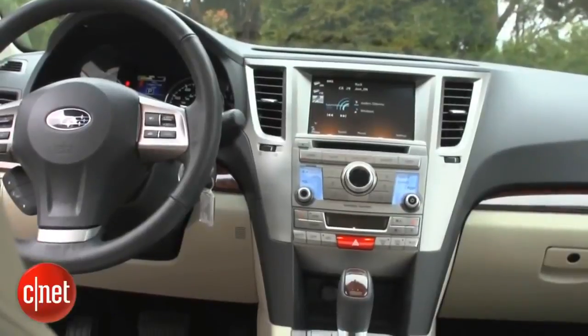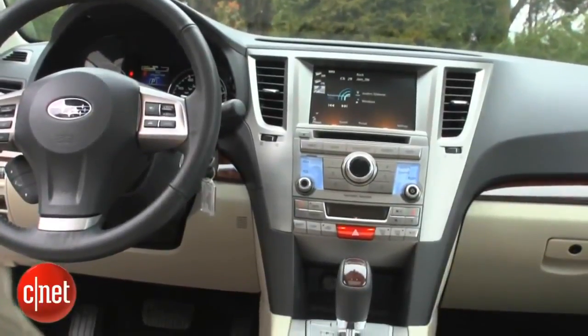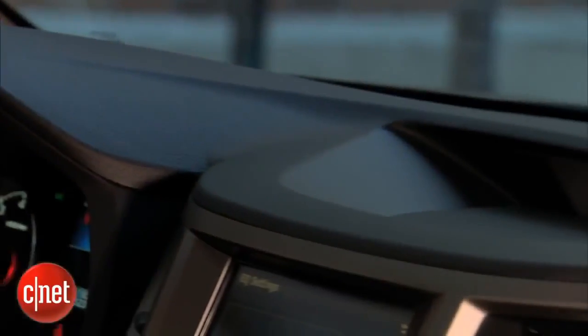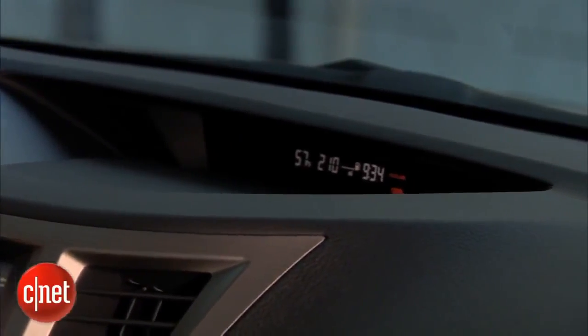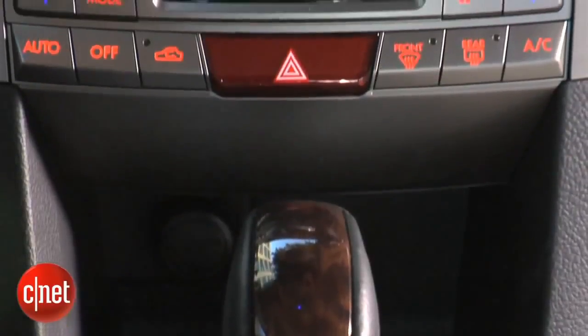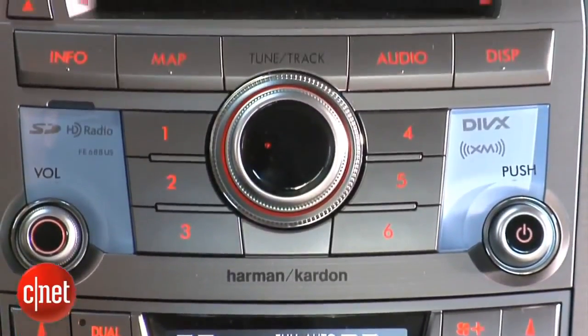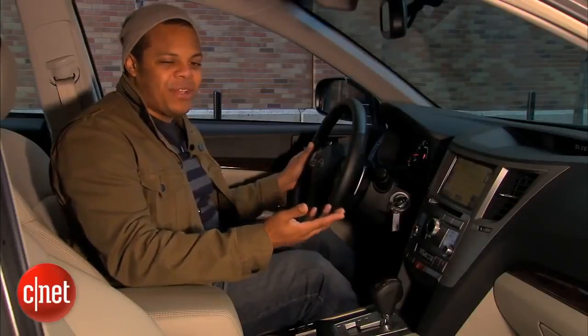The Legacy's dashboard is composed of some pretty cheap-feeling materials when you run your fingernails across it. These plastics feel really hard and really hollow. On the bright side, there's a lot of variety in visual texture and color, and that makes it look a lot better when you're driving around in the car, which makes me appreciate it a little bit more.